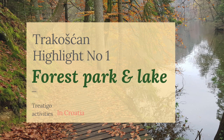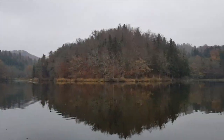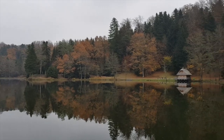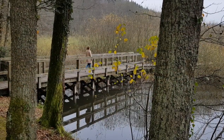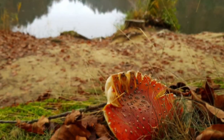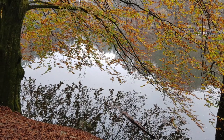My Trakošćan highlight number one: forest park and lake. There's a big lake next to the castle, built artificially as a decoration, which totally adds to a fairytale landscape. I took a nice one-and-a-half-hour walk around the tree-lined lake and absolutely loved it. It's a calming walk filled with beautiful panoramas and rich vegetation — a true relaxation, enjoying the smells, the peace and quiet, and the colors of untouched nature in autumn.